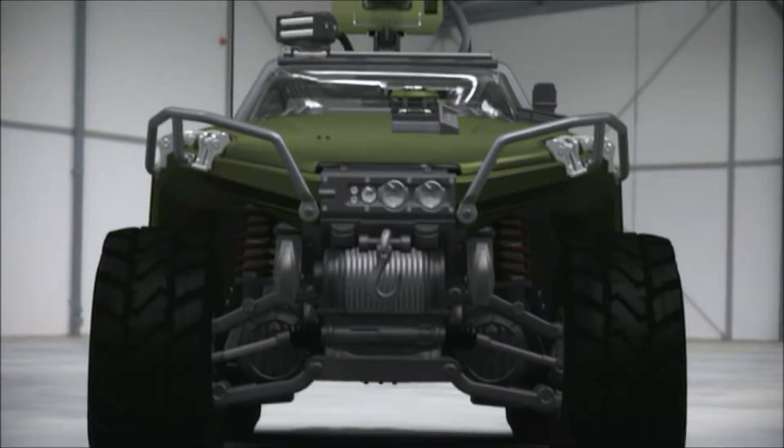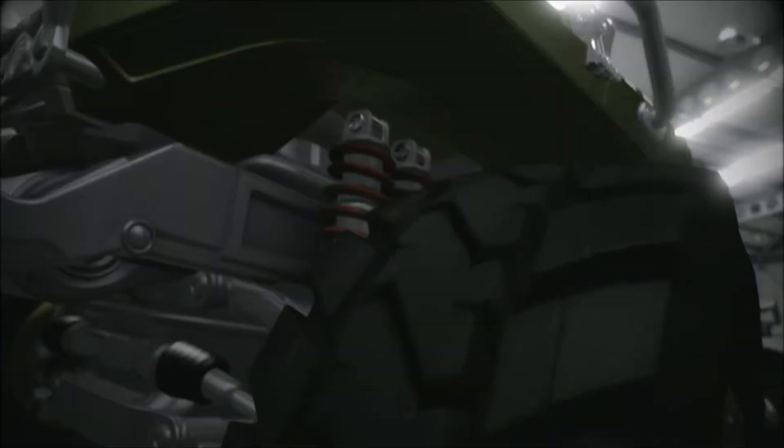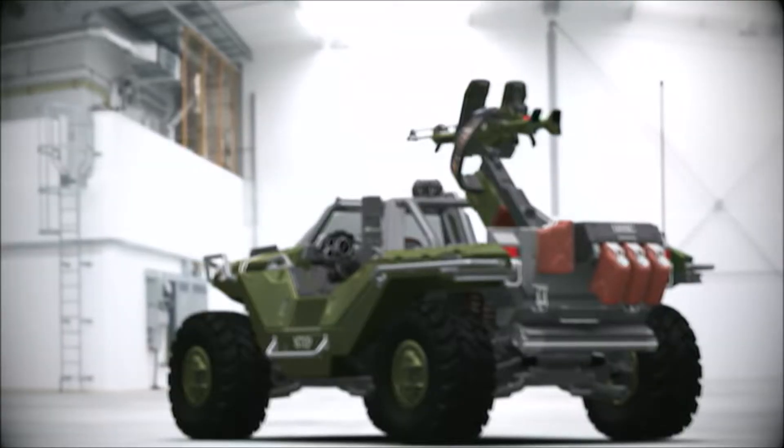The Warthog's independent swingarm suspension is tuned for relatively low speeds, and depending on the vehicle's loadout, for hard braking, high G-forces, and variable centers of gravity.